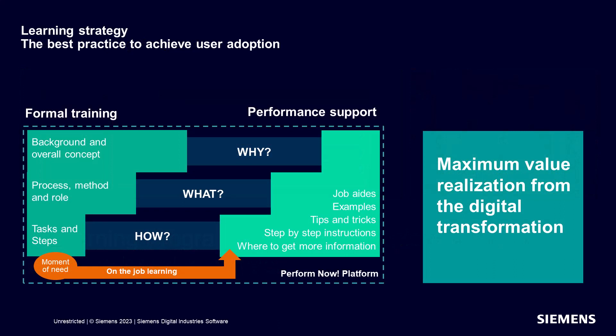The Accelerator Academy Learning Program is based on a best practice learning strategy. This illustration shows this approach based on how users consume information. Both formal training and a performance support strategy — or learning when needed — are needed in order to gain the most effective user productivity and maximum value from the digital twin. In formal training, people learn best by gaining the bigger picture first and then absorbing greater detail, working from the why, then the what, and eventually to the how of what they need to do on the job.